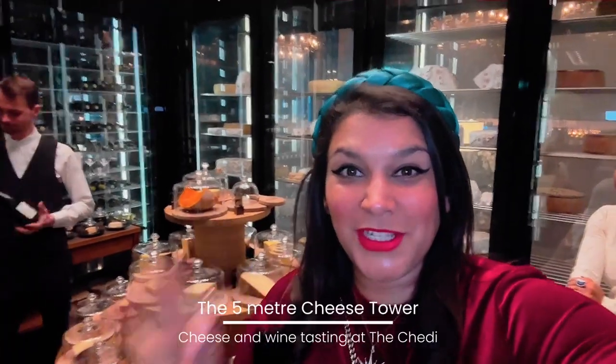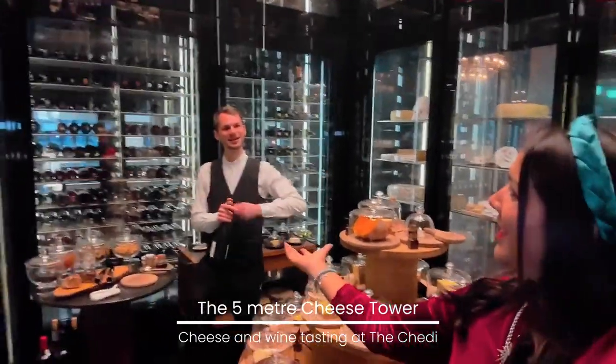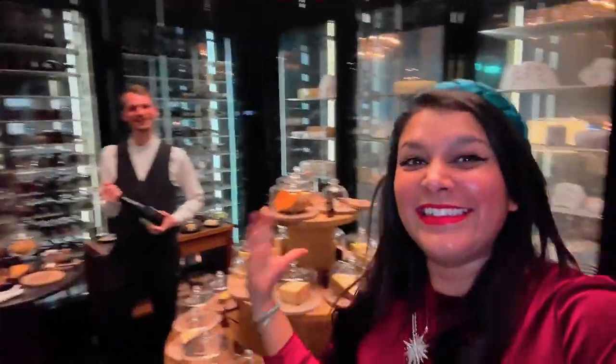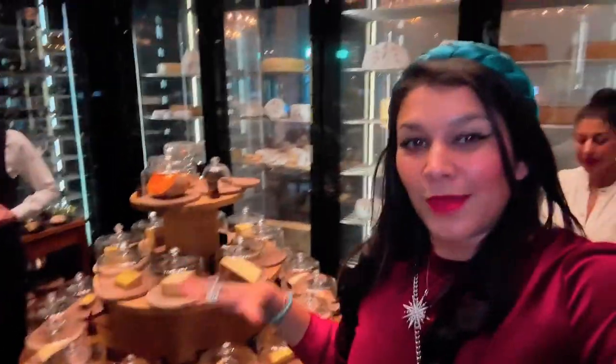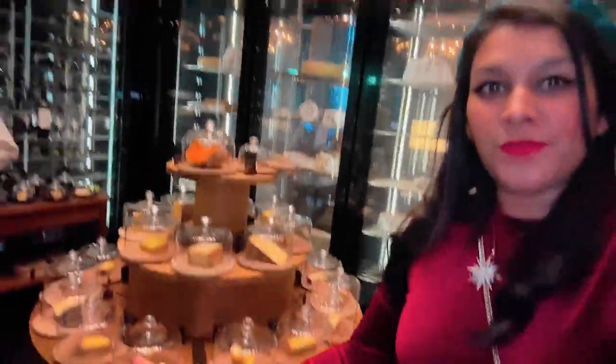We've arrived at the cheese tower here at the hotel, and this is the lovely cheese sommelier. He's just opening some wine for us, and we're about to try lots of different types of cheeses. In this room there are over 40 different types of cheese, and it's five metres high. We're in the cheese tower — this is going to be fun!